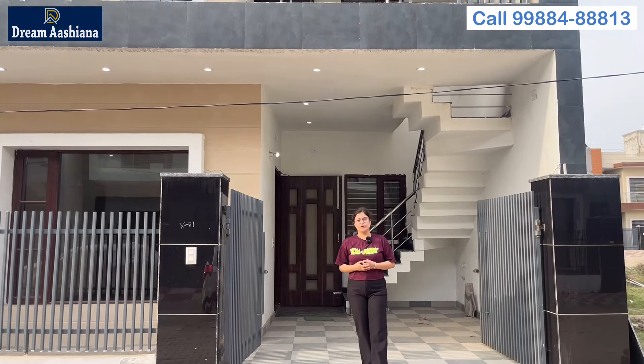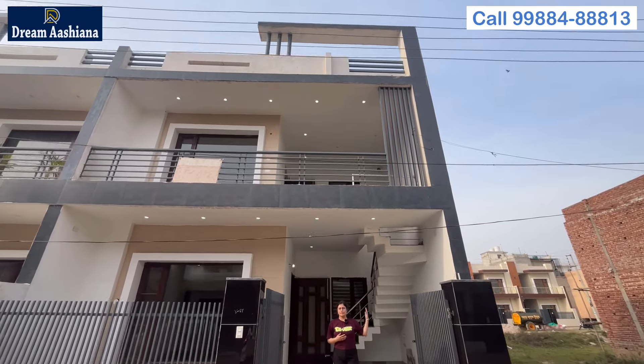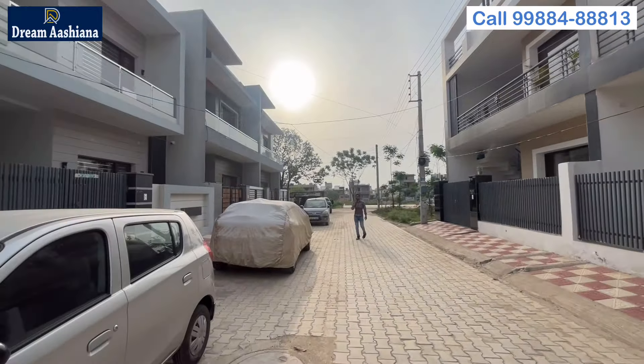Hello friends! In today's video, I am going to show you a beautiful house in which you are going to live in three bedrooms. The sector is going to be around Sector 114 of Mohali, Chandigarh. This house has been designed in 111 Gaj, and this price will be 68 lakh.